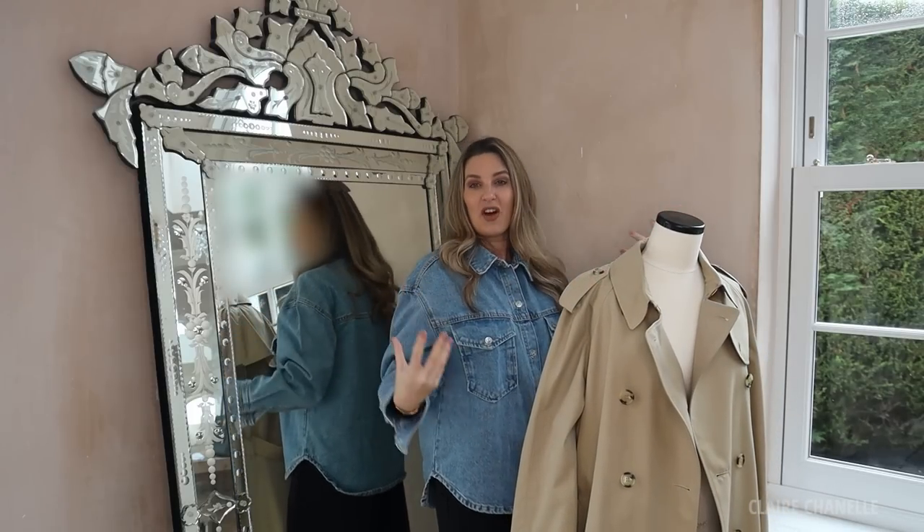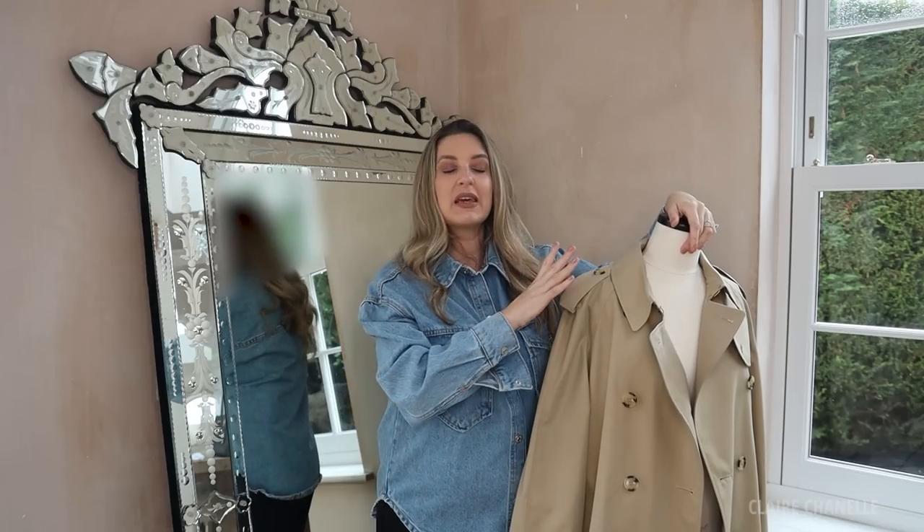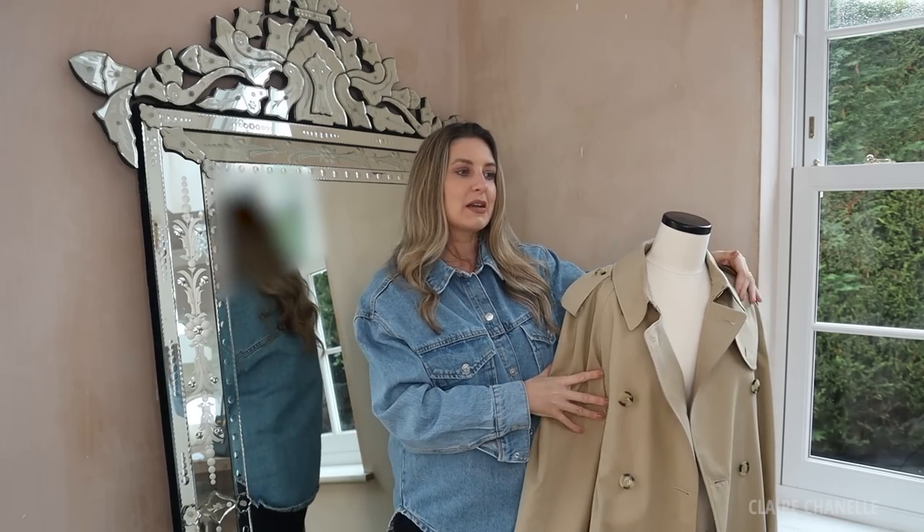The Burberry trench is just so iconic, and the fact that I bought it bigger means it won't be too small in a few years. I love that oversized look. Before I show you the next piece, I'm going to show you a little video of me styling this different ways, and then we'll talk more about styling trenches.